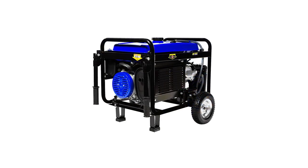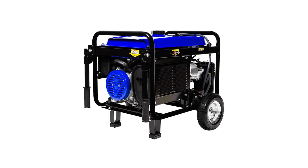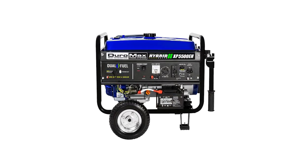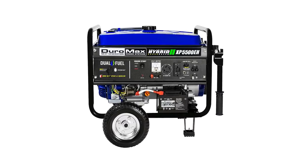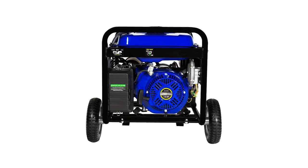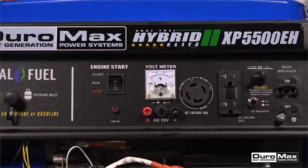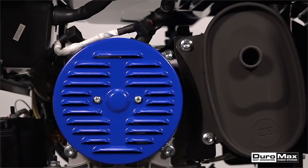Easily start it with the keyed electric start or easy recoil pull start. The full-featured power panel includes an array of outlet selections, such as two 120-volt household GFCI outlets and one 120- to 240-volt 30-amp twist-lock outlet. It also includes a 12-volt DC charging post for charging external batteries, along with a voltmeter. The starter kit includes an oil funnel, a spark plug wrench, a tool set, wheel and handle kit, and DC charging cables.